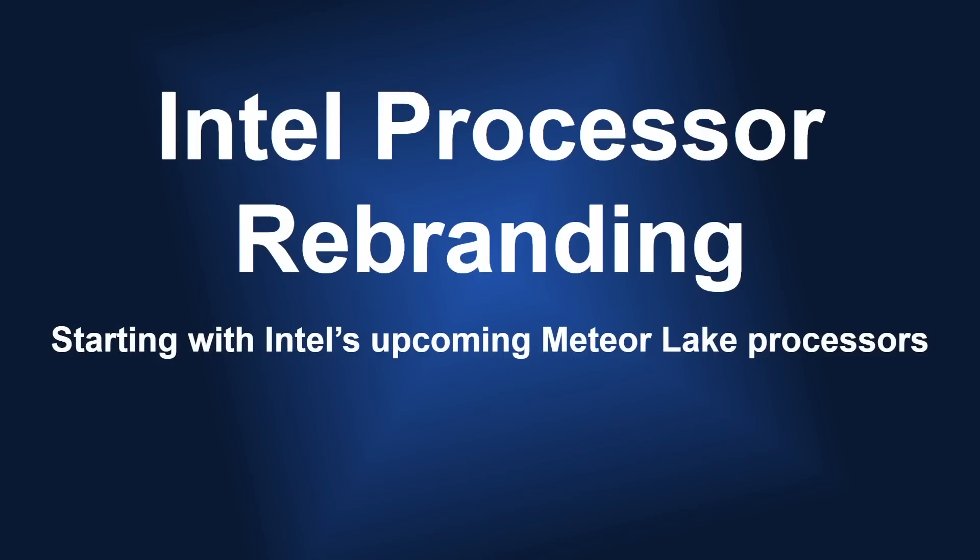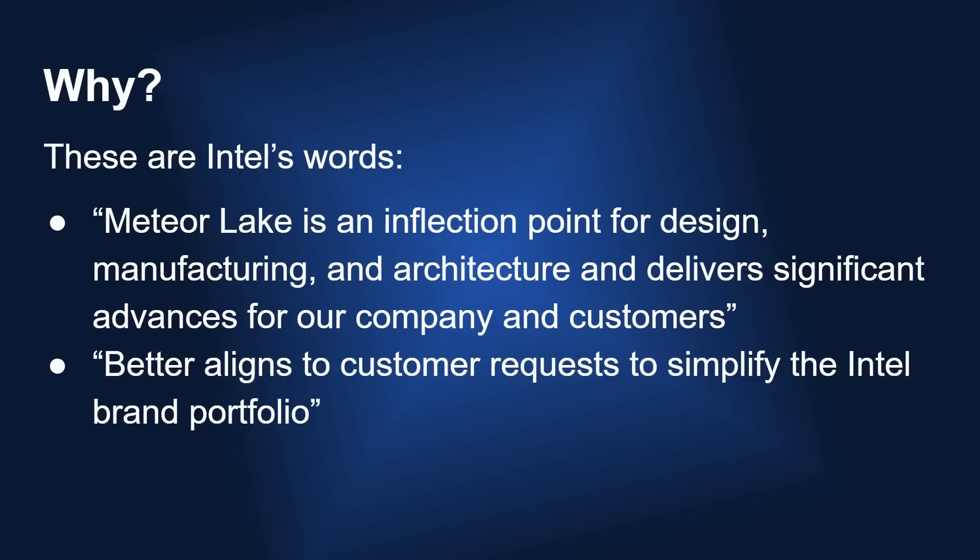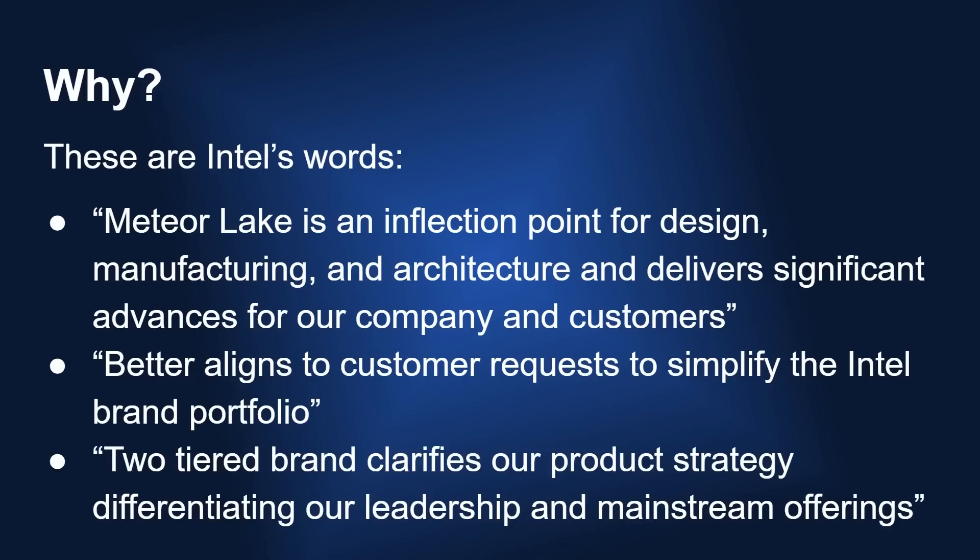For 15 years we've had the Intel Core i3, i5, i7 and so on, but now Intel is rebranding its processors starting with the upcoming Meteor Lake processor. The question is why — why change the branding? Well, these are Intel's words: Meteor Lake is an inflection point for design, manufacturing and architecture, and delivers significant advances for our company and customers. It better aligns to customers' requests to simplify the Intel brand portfolio, and a two-tier brand clarifies our product strategy, differentiating our leadership and mainstream offerings. That's a lot of fluff, and we're going to dive into that to see whether any of it has substance.